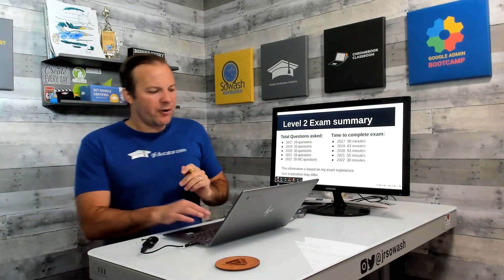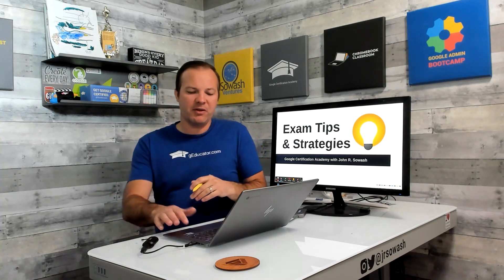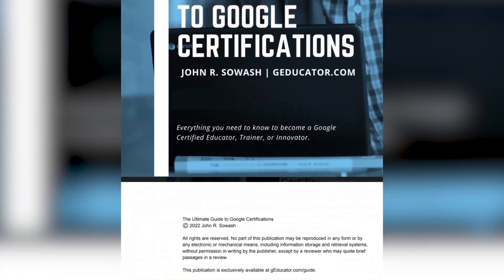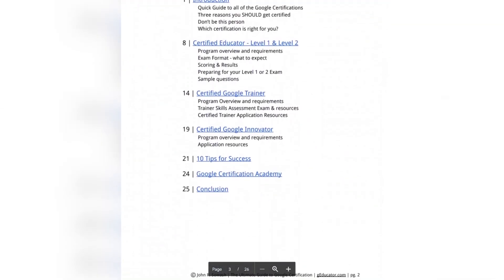If you're interested in learning more about the Level 2 test, I'd encourage you to grab my free study guide for the Level 2 exam. I have a checklist of the skills you should master before taking the test, plus sample questions similar in style to what you'll see on the exam. Head over to geducator.com — right on the home page you'll see the button to download it, and hopefully it'll help you prepare for your upcoming exam.